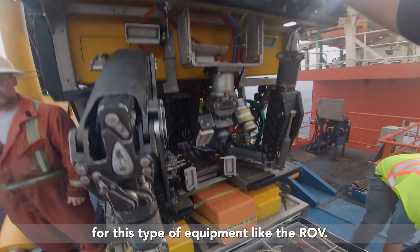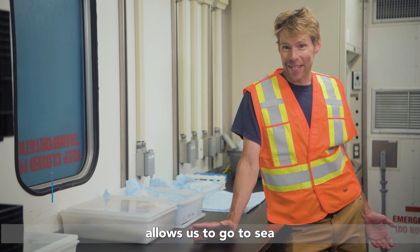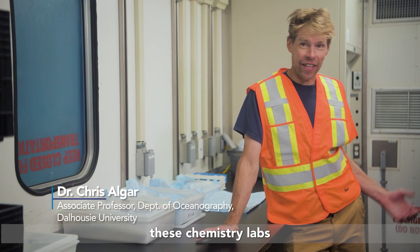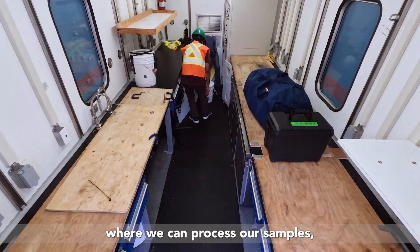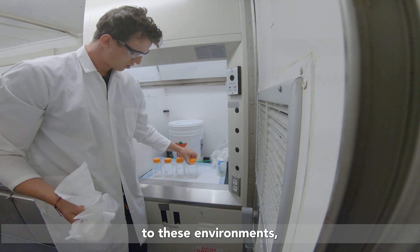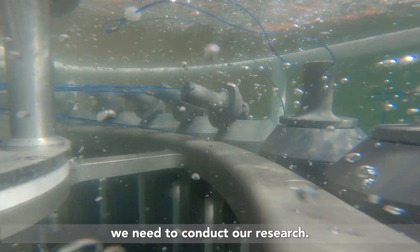What MORI has done is really allow us to go to sea and do this sort of work — providing chemistry labs like the one we're in right here where we can process our samples, and the infrastructure to allow us to get out to sea to these environments, not only to see them firsthand but also to make the measurements we need to conduct our research.